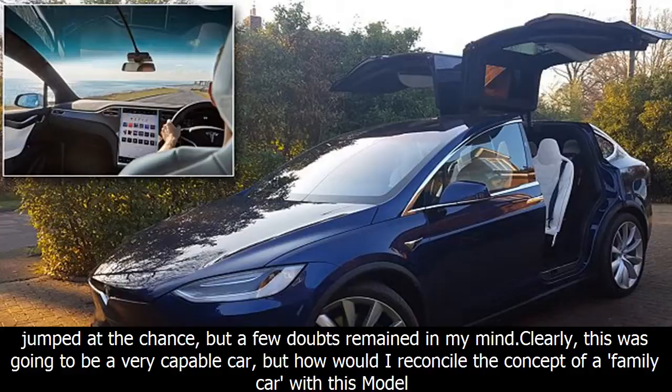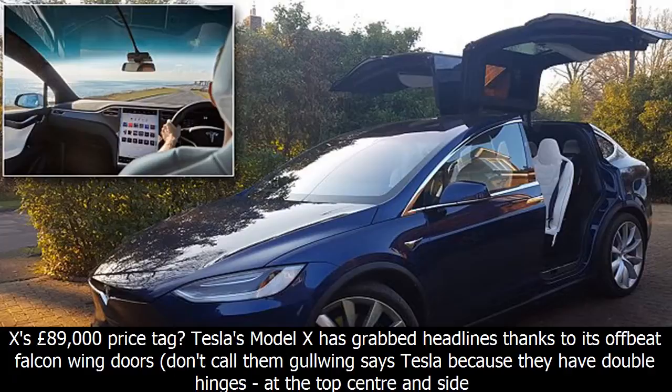When Tesla offered me a Model X for the weekend to do a family test review, I obviously jumped at the chance. But a few doubts remained in my mind. Clearly this was going to be a very capable car, but how would I reconcile the concept of a family car with the Model X's £389,000 price tag?